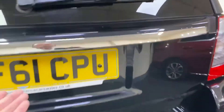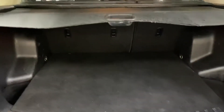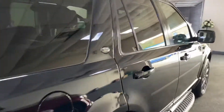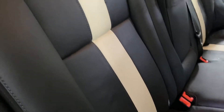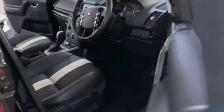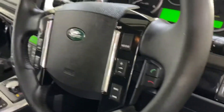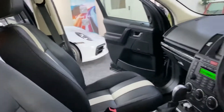The rear end is nice and clean, boot area is nice and clean too. Mileage of 48,000 — 48,351 — so nice on the mileage. It's also got an Alpine stereo system.